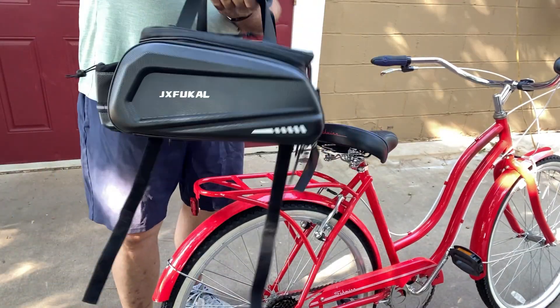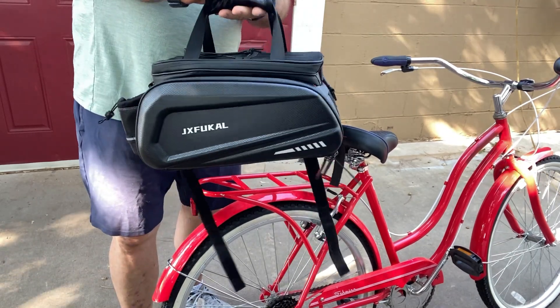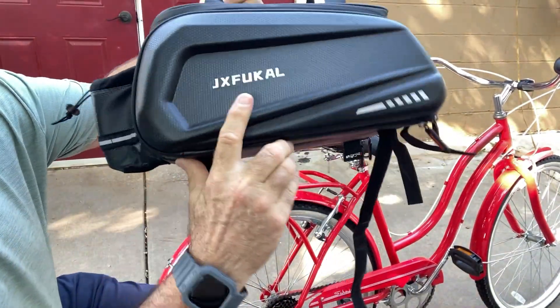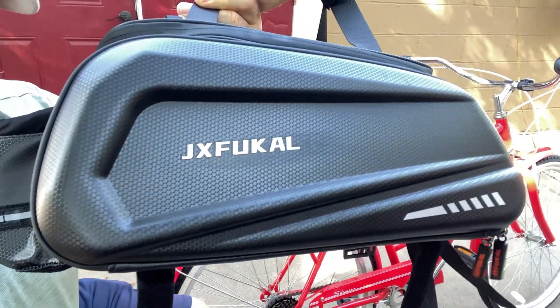Neat product, guys. I like it — we're going to get some use out of it. We usually go on day biking trips and this will be something very nice to have on a biking trip for sure. Holds lots of stuff. There's the brand name — check it out, guys. Neat product. Y'all have a good day.